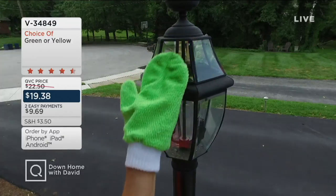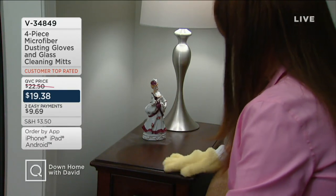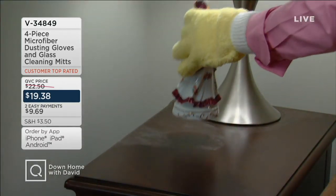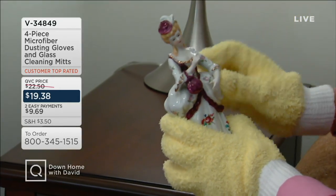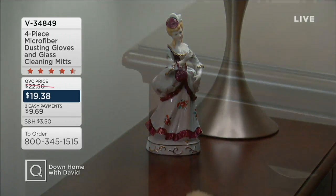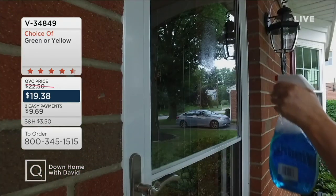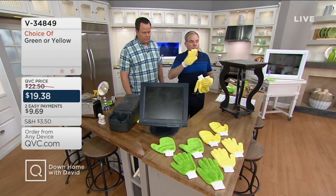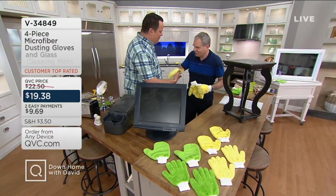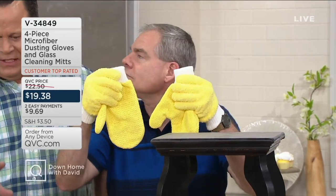You're getting a set of gloves with the long nap — perfect for dusting — and a set of mitts perfect for polishing and cleaning your mirrors, glass, and stainless steel. The only choice you have is the color: yellow or green. It took us about a year to develop these. What I love is we took the best cleaning tools we have — our hands — and enveloped them in that miracle cleaning fiber called microfiber. What we're talking about is a set of four pieces — two pair.